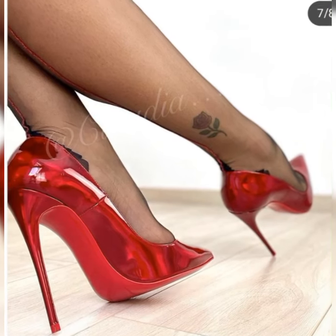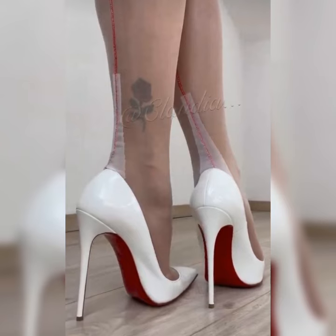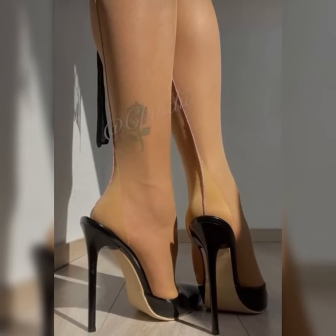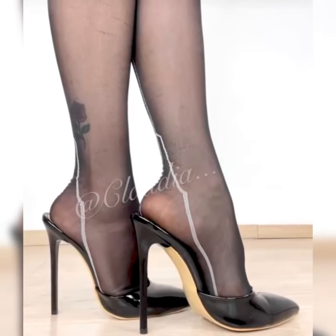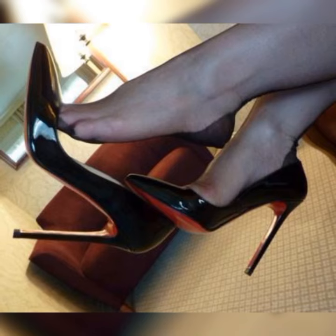You will find strappy heel sandals in various heel heights, from low heels to high heels. It's all about finding the height that you feel most comfortable and confident in, whether you prefer a subtle lift or a more dramatic look.